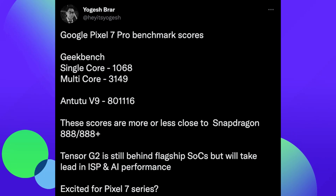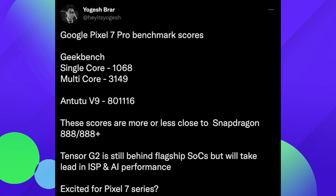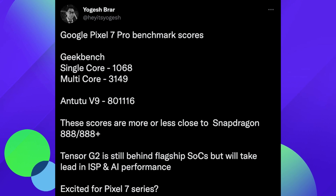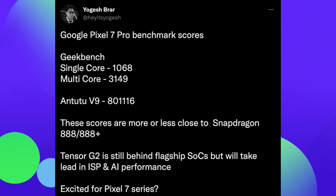The last story of the day has to do with the Pixel 7 and 7 Pro and some benchmarks that have been leaked for the new Tensor 2 processor. This is coming from Yogesh Bharara. The Pixel 7 Pro benchmark scores will be: single-core 1068, multi-core 3149 and 2280, with scores of 801 and 116.